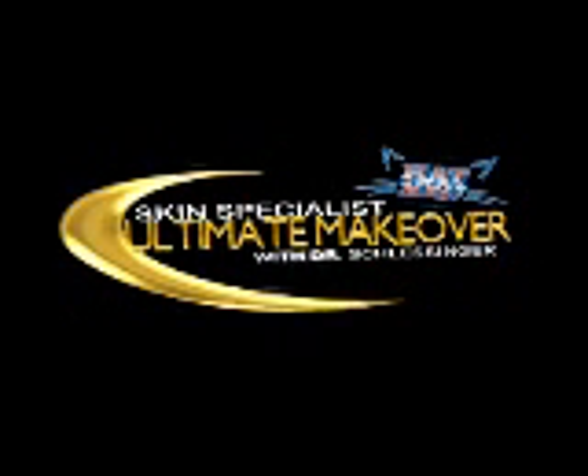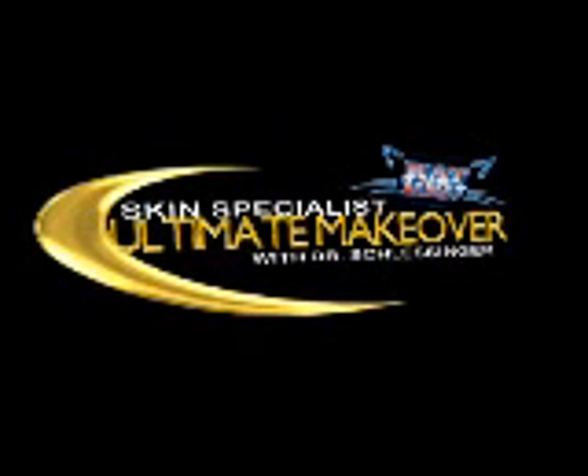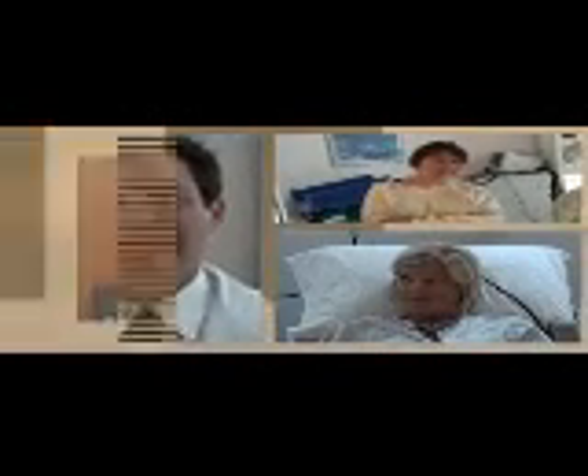It's the Skin Specialist Ultimate Makeover. With Dr. Schlesinger. Featuring special appearances by liposuction nurse Megan Stab. And the lucky Cat 103 Ultimate Makeover winner, Amy Mersny. It's the Skin Specialist Ultimate Makeover with Cat 103.